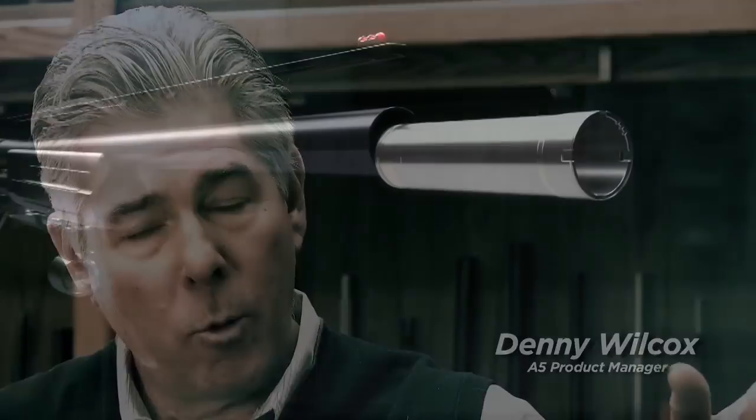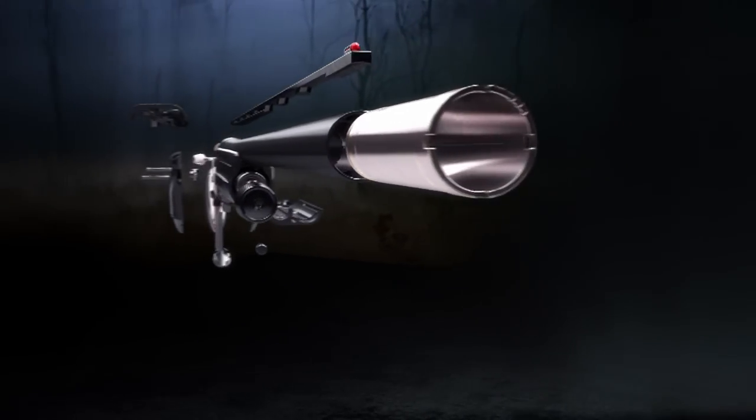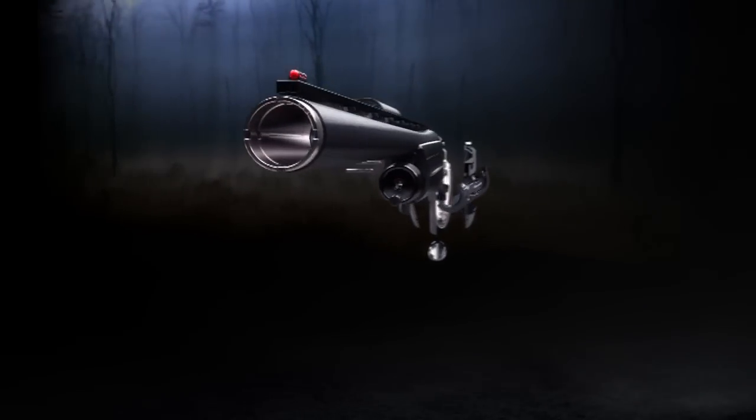The new design of the Invector DS choke tubes allows for a lot of the barrel flare to be taken out of the end of the barrel where the choke tube is. This allows for a much slimmer barrel contour.